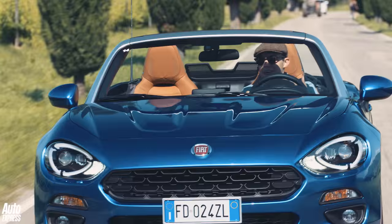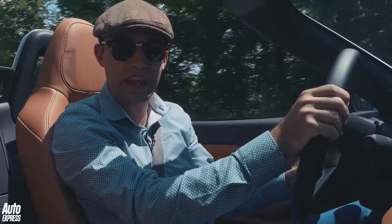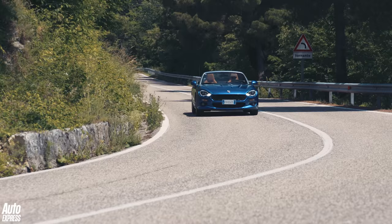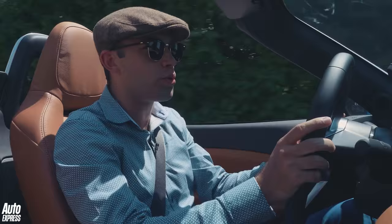To say this is an Italian Mazda would be telling some fibs because there is quite a large amount of Fiat in this car. The first of which is the engine — it's a 1.4 turbocharged petrol engine taken straight out of the Alfa Mito. With 138 brake horsepower, it's a pretty good engine. Yes, it is some way off the MX-5 2.0 litre, but it's still quick enough.